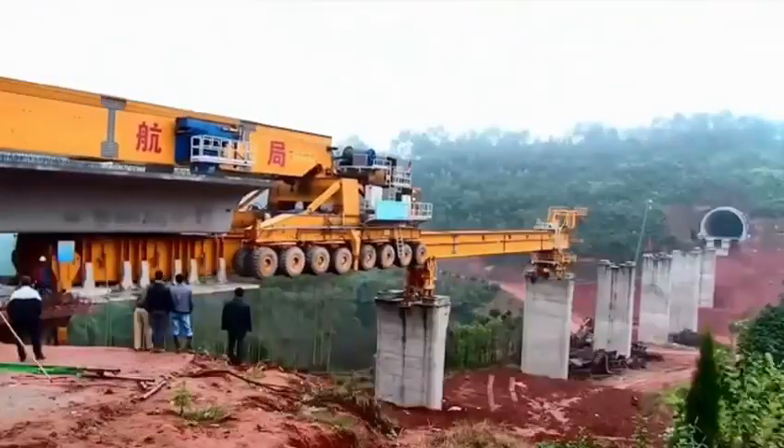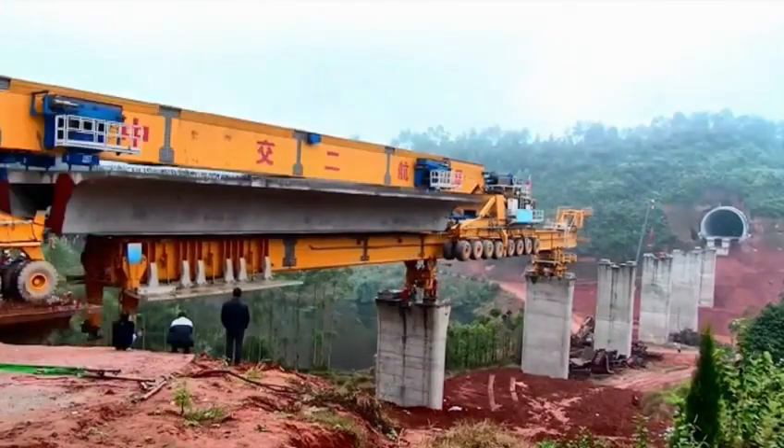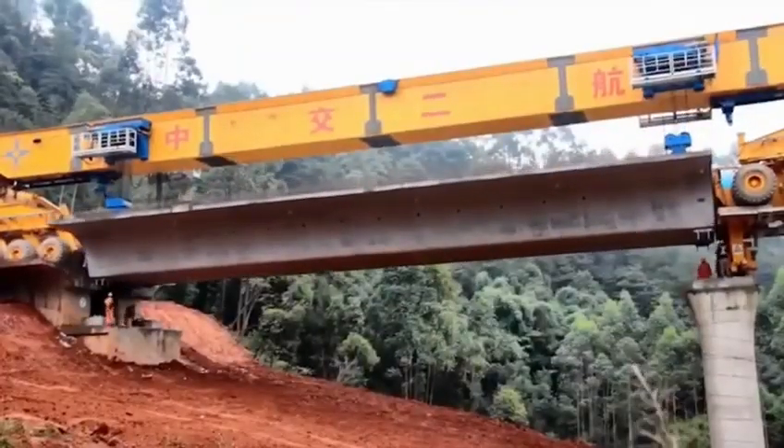The SLJ900 has 64 wheels. Each wheel can rotate not only forward and backward, but also sideways.